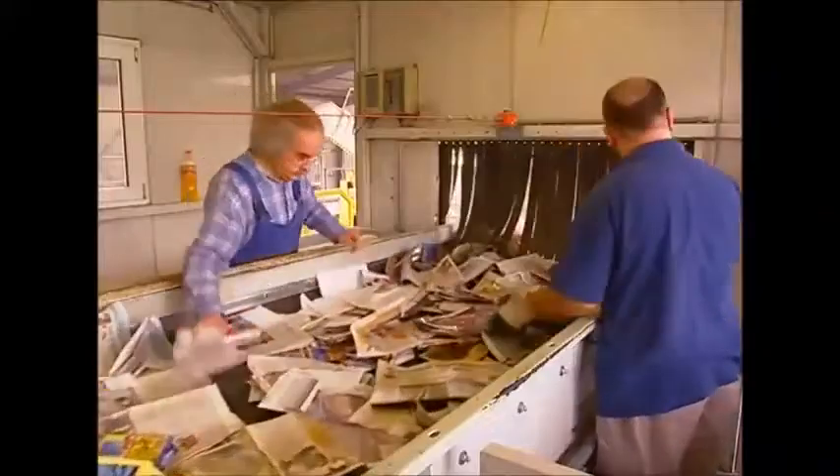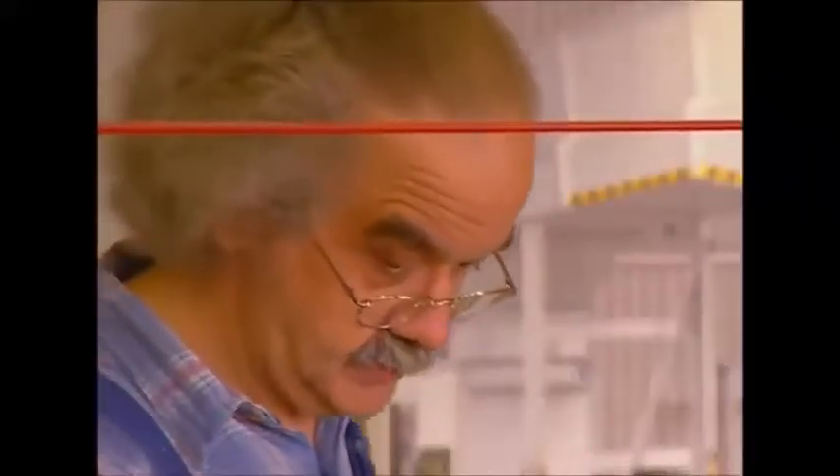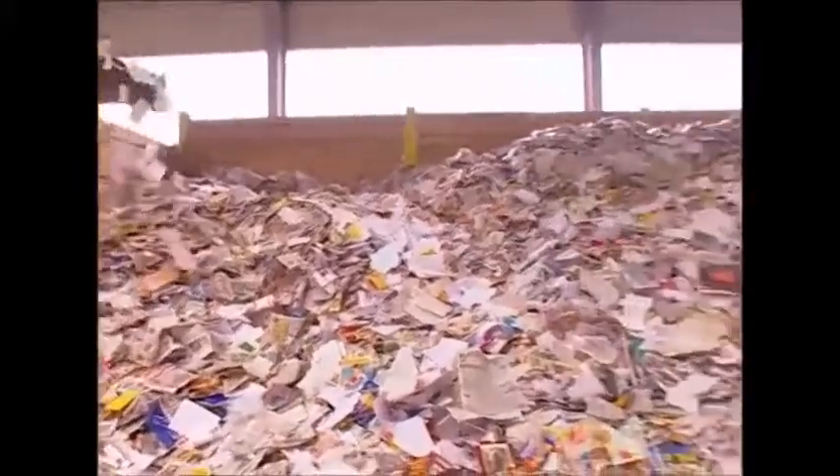This sorting facility uses some fairly high-tech equipment, but at the end of the day, people power is still the best filter for the job. Once all the material has been sorted, it should end up here — pure waste paper ready to be recycled.